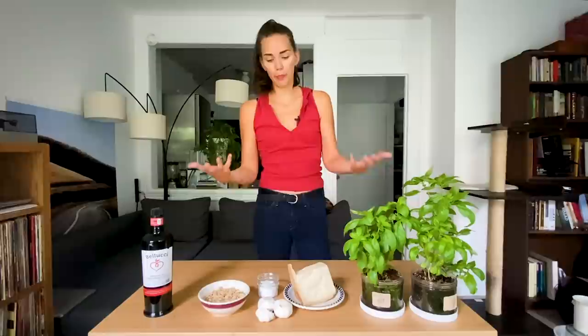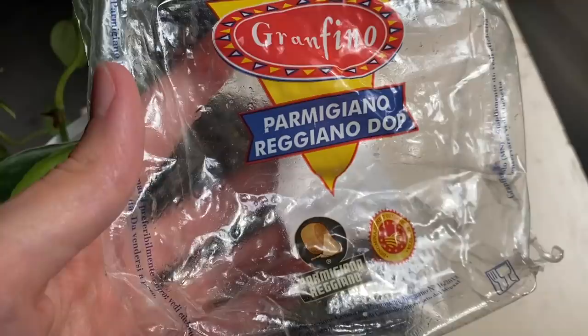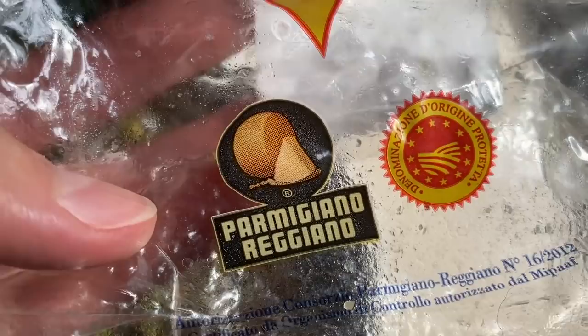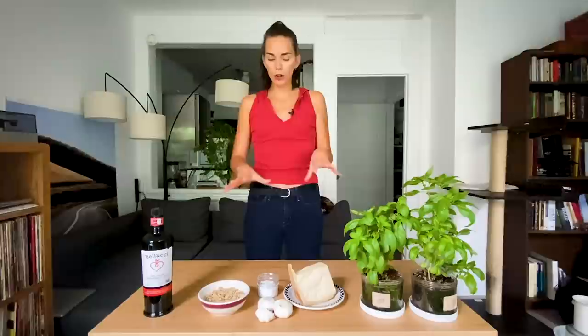For the traditional pesto, you use two types of cheese. You use Parmigiano Reggiano, which I have — it's not a particularly amazing one, but it will do. This comes directly from Italy. You want to look for the Parmigiano Reggiano logo on the packaging — that's how you know it's the real thing. Because Parmesan cheese, I discovered, is something completely different — it's terrible. I should also use Pecorino Sardo, a sheep aged cheese from Sardinia, which I don't have. So I'm just going to use one type of cheese.